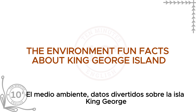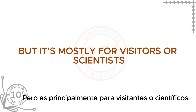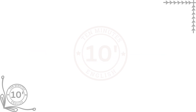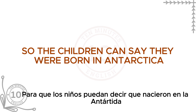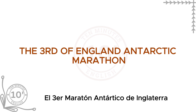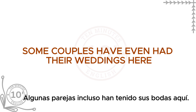Fun facts about King George Island. The Chilean station has simple guest rooms that feel like a hotel, mostly for visitors or scientists — Antarctica's only hotel. The Russian Orthodox Church of the Holy Trinity is the southernmost church in the world. Some countries have had babies born on the island, so those children can say they were born in Antarctica. The island is named after King George III of England. It also hosts one of the most extreme marathons in the world, and some couples have even had their weddings here.